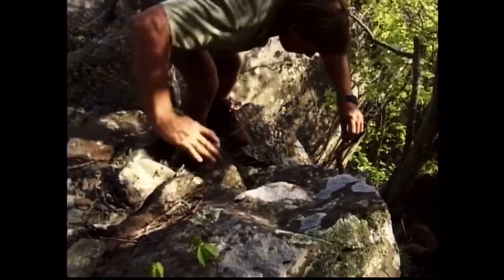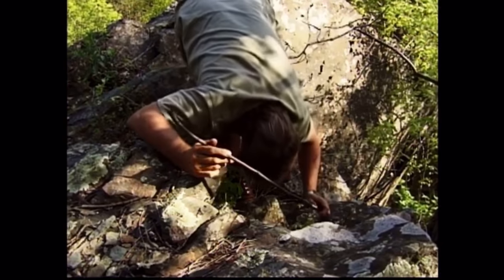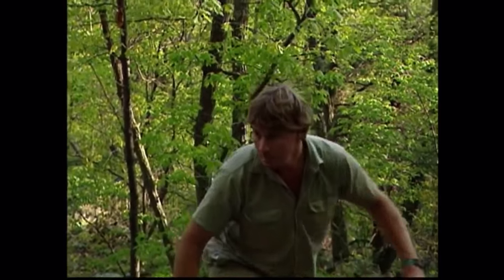Come on, little baby rattler. Now, where was he curled up? Right here. Early this century, timber rattlers used to be found in dens with more than 200 individuals hibernating together. And even now, you can still find a lot of them in one spot.